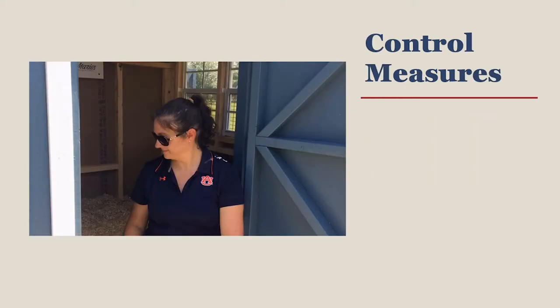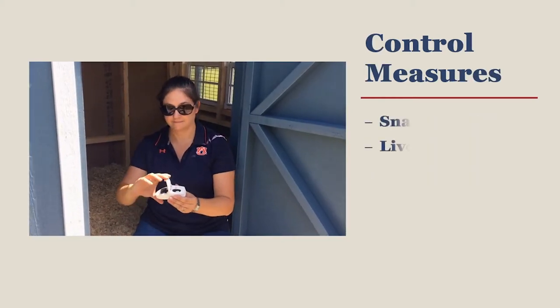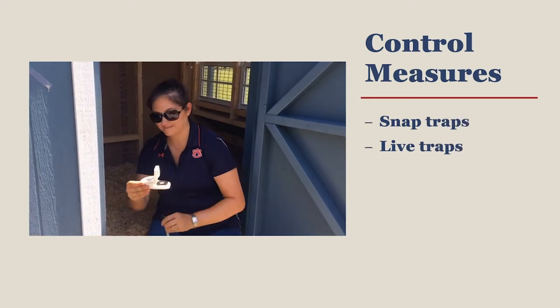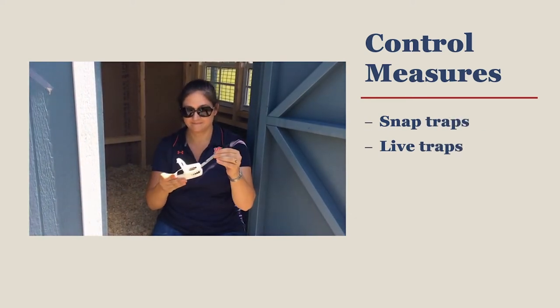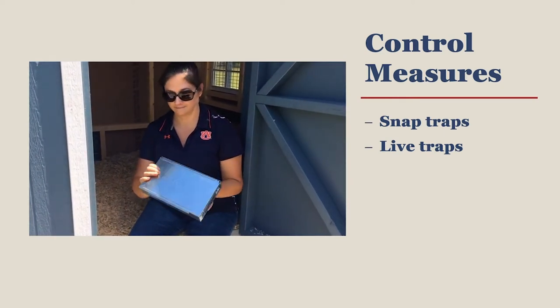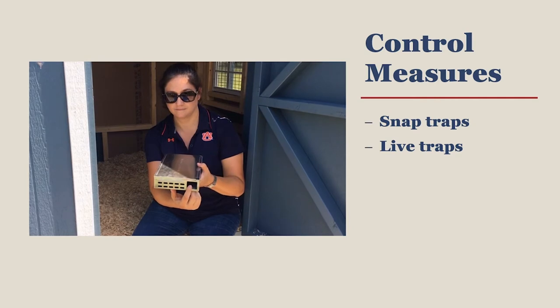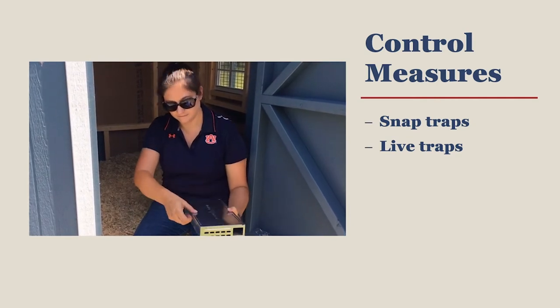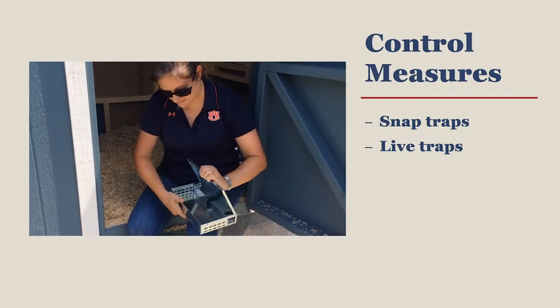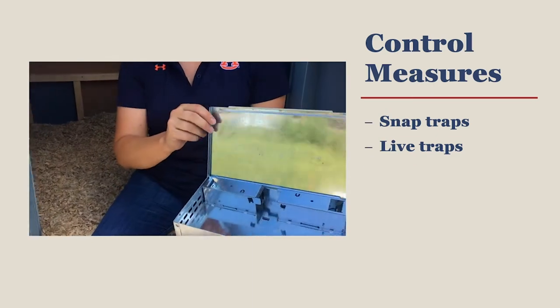There may eventually come a day when you realize you have a rodent problem, and you must then choose how you plan to rid your coop of rodents. Snap traps are common and readily available at many storefronts. If you would prefer a non-lethal option, consider a live trap designed for mice. Live traps can capture several rodents at a time, then they can be released at a location that is far removed from your flock.